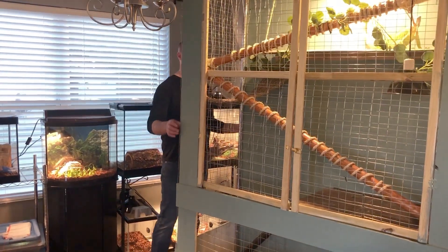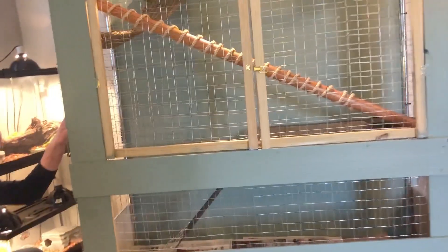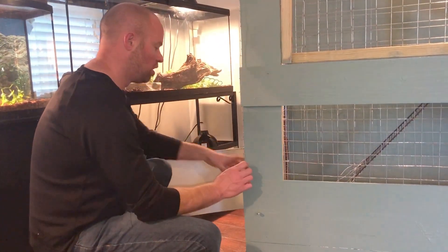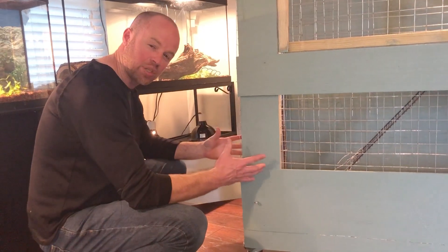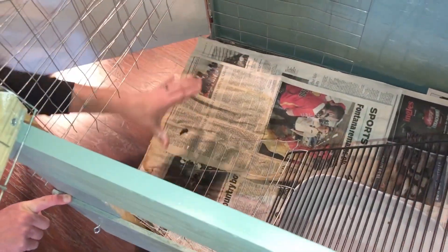One of the greatest things about this is that it's on wheels, so we can move it around easily. Another awesome thing we came up with was this latch which opens the door down here — we wanted it to be easily accessible so we could get to the water bowl down here. She loves to get on the hammock, so all of this right here catches her poop and pee.